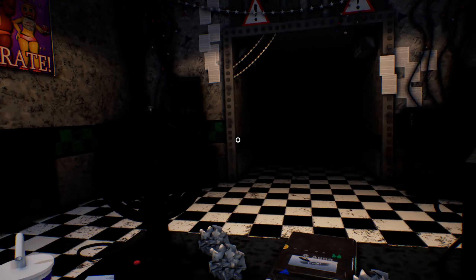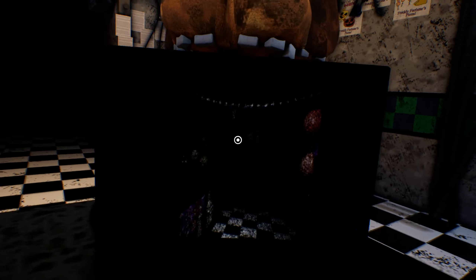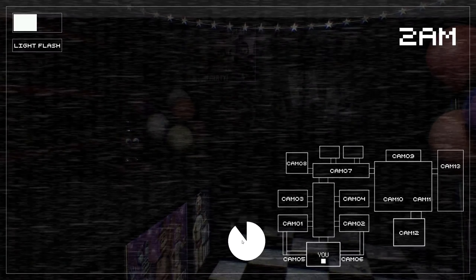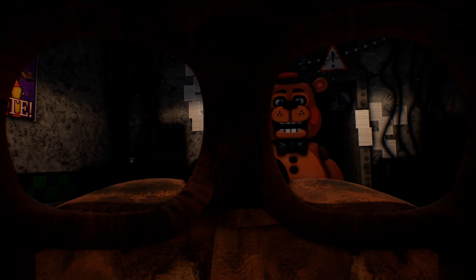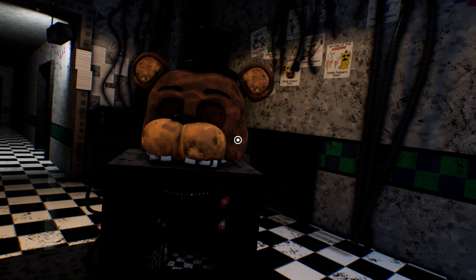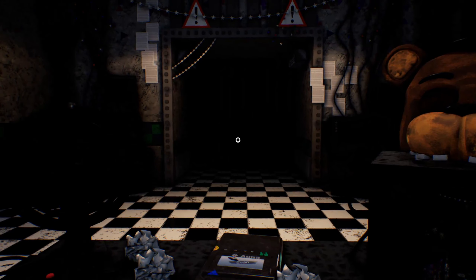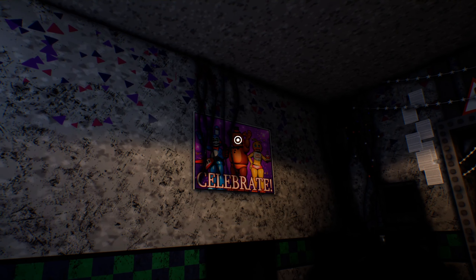I'm assuming that we're gonna have to hide under the desk. I'm assuming they added it to switch things up. Is anyone moving in here? Nope. I'm waiting for Foxy to just come in here. Oh! That was close. Hi buddy. Jesus, that was close. He just kinda swag walked up to me. What a legend. What an absolute gamer.